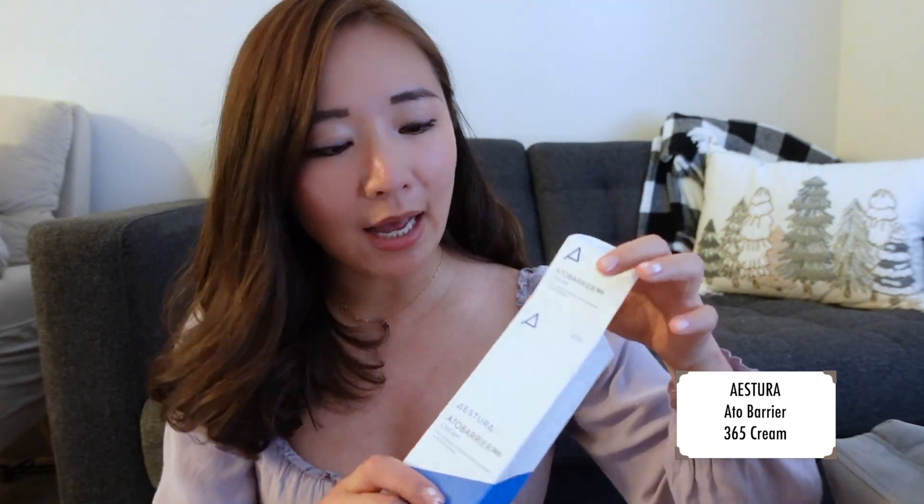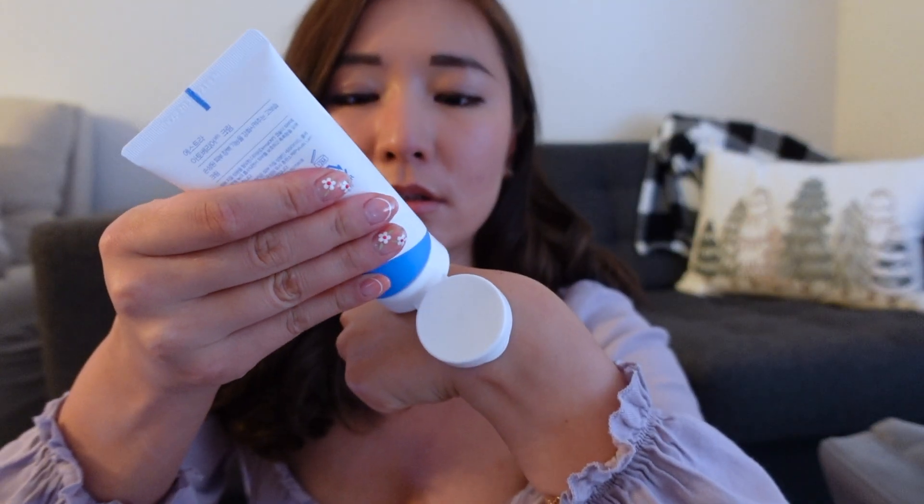This is the Astura Ato Barrier Cream, which I've bought a few bottles of in the past and got another because mine is running low. It's really popular in Korea as a simple, gentle, highly moisturizing cream. It's just a simple white cream that sinks into your skin really well, doesn't have much of a smell — which I like — and absorbs super easily without being greasy.